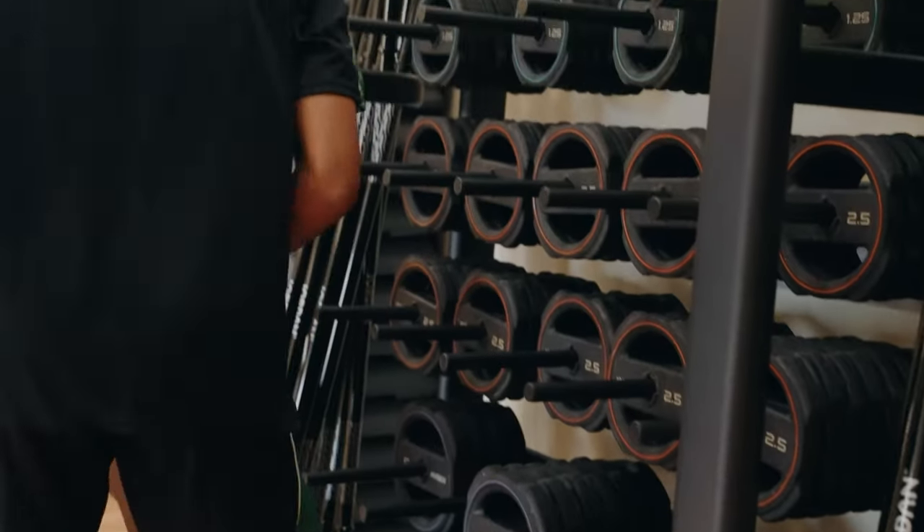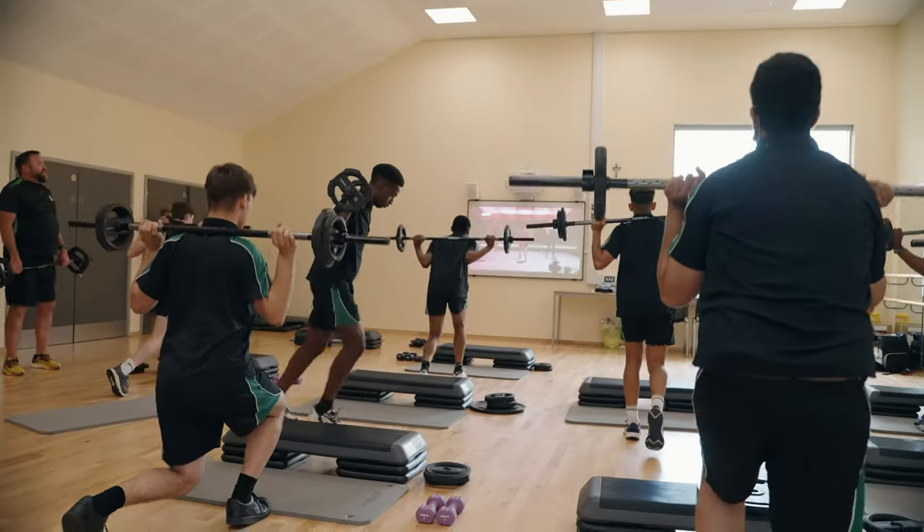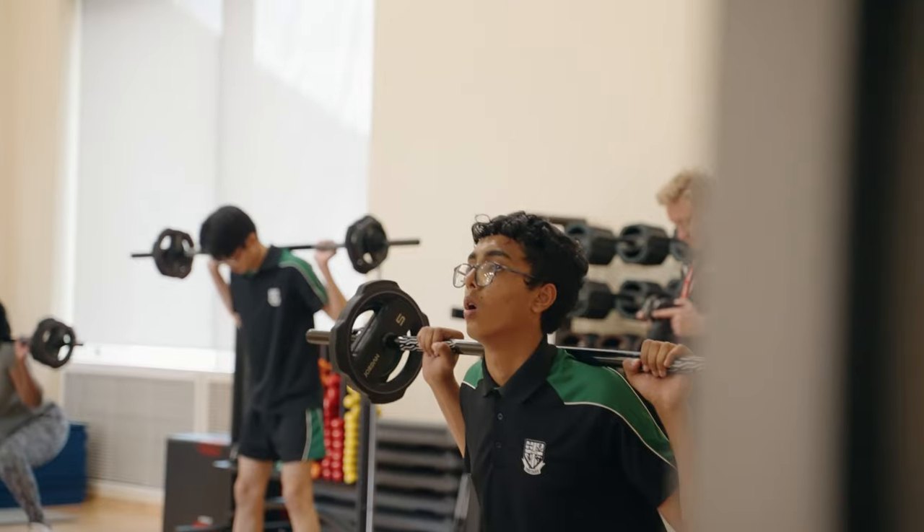The reason we chose to buy the pump sets was because they're so versatile. I wanted to introduce some resistance training to the older year groups and it was important that we had the right equipment for that, so we introduced some body pump classes, but we can also use the equipment for circuit training.